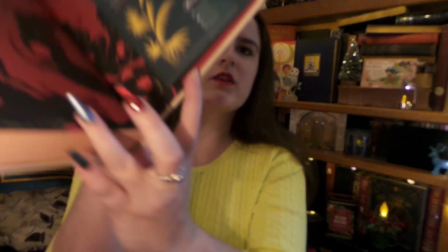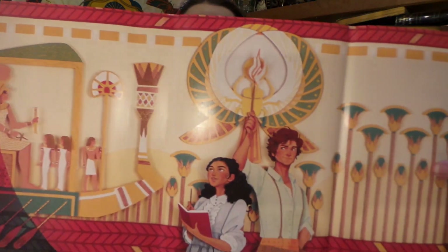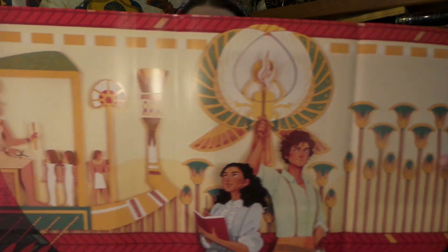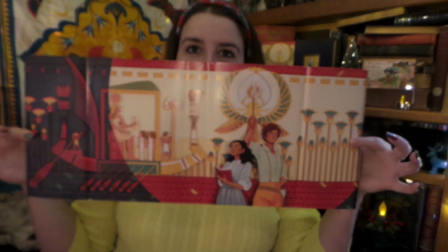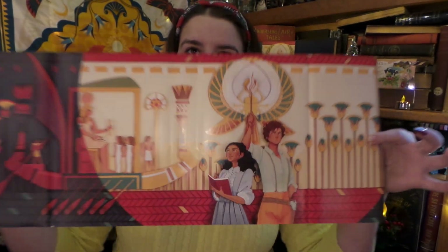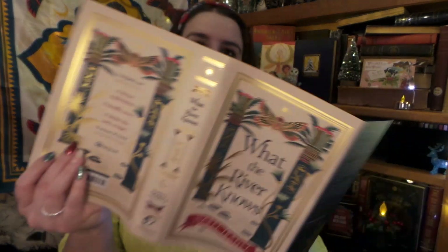Oh no — it looks like it tore right here at the base. The reverse side, it's just reversible jacket art. It kind of goes with the letter from the author, which is fun — it would be neat to frame it. I wouldn't switch around and change sides for the book though.